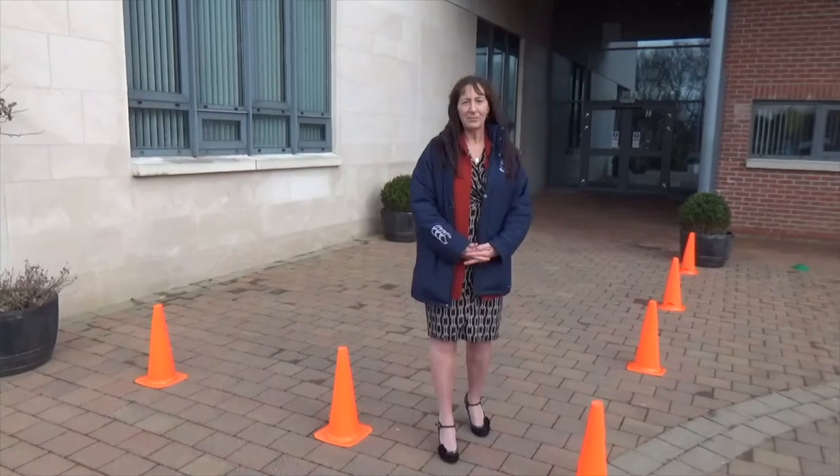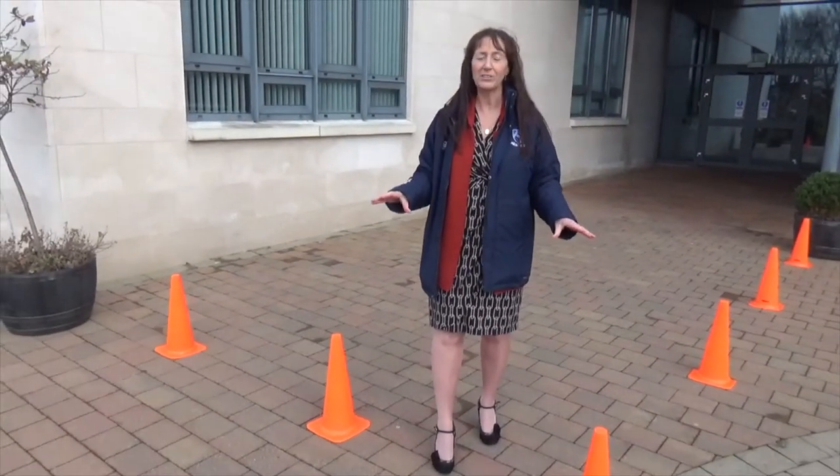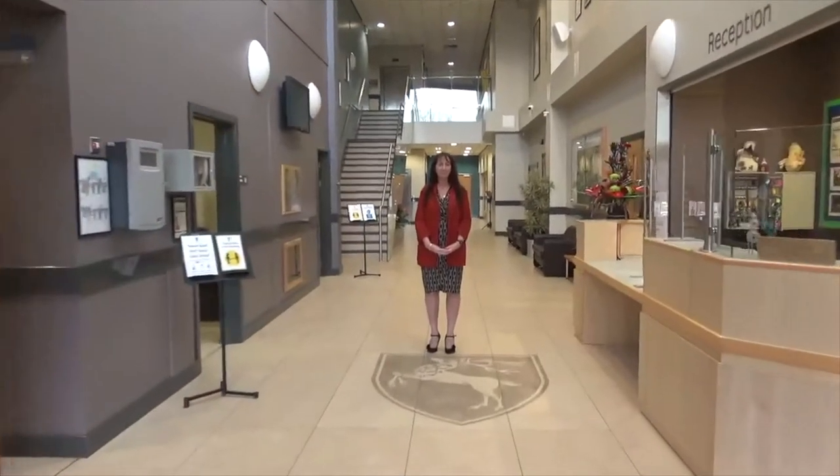Once you get to the front entrance of the school, you'll see there's a coned off area here in orange — that's a safe area for your child. Just drop them off here outside the coned area and let them go on into school, and as soon as they get in there there'll be lots of people ready to greet them and to help them.